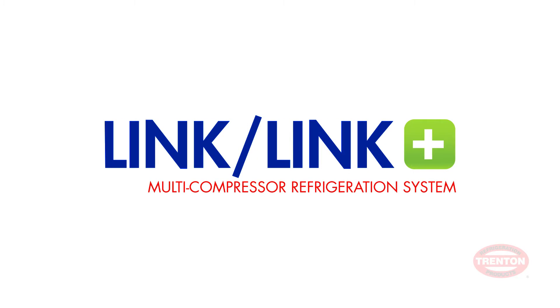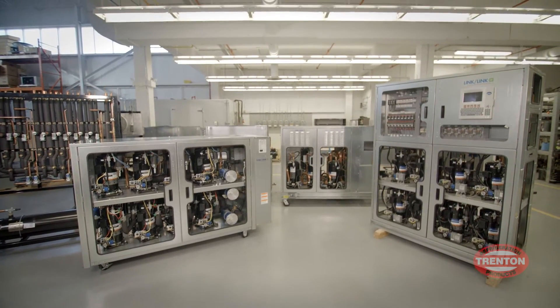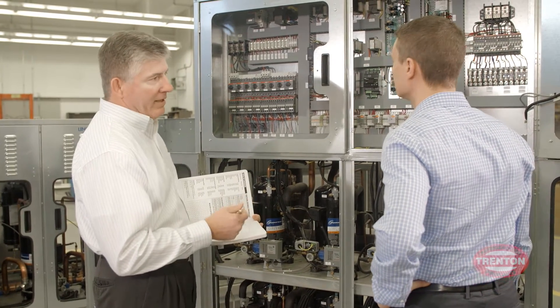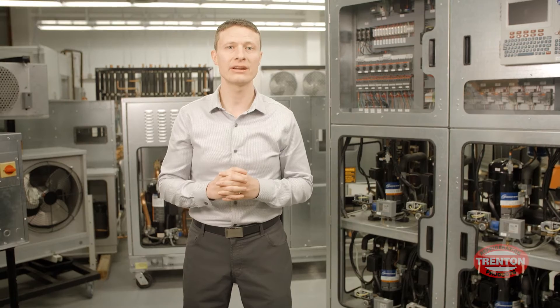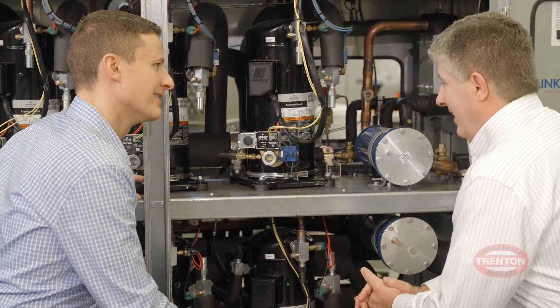Link and Link Plus systems redefine flexibility in commercial refrigeration solutions. Each Link and Link Plus system is custom-designed from the ground up to meet your specific application need. Link and Link Plus has the ability to reduce insulation materials such as copper piping while also reducing refrigerant charge.